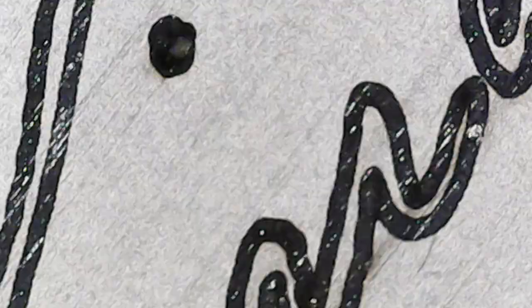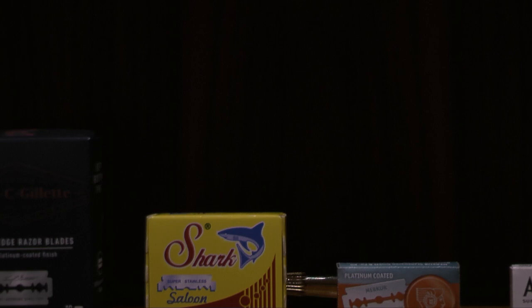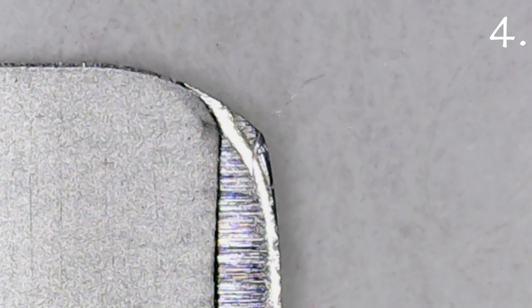We're going to start this video off with a challenge. What you're seeing here is a razor blade at 1000 times magnification. In this video I'm going to be testing four different razor blades. I want you to guess, just by looking at these razor blades at 1000 times magnification, which razor blade you think I'm going to suggest is the best. Here are razor blades one, two, three, and four.